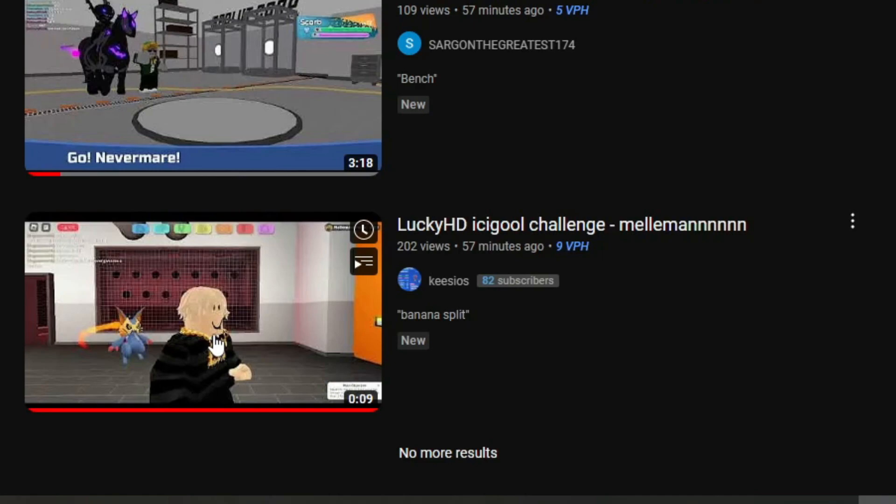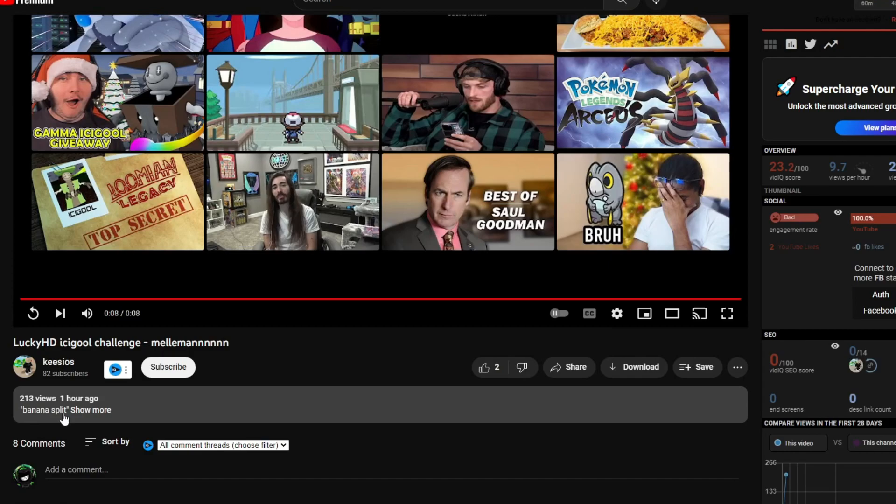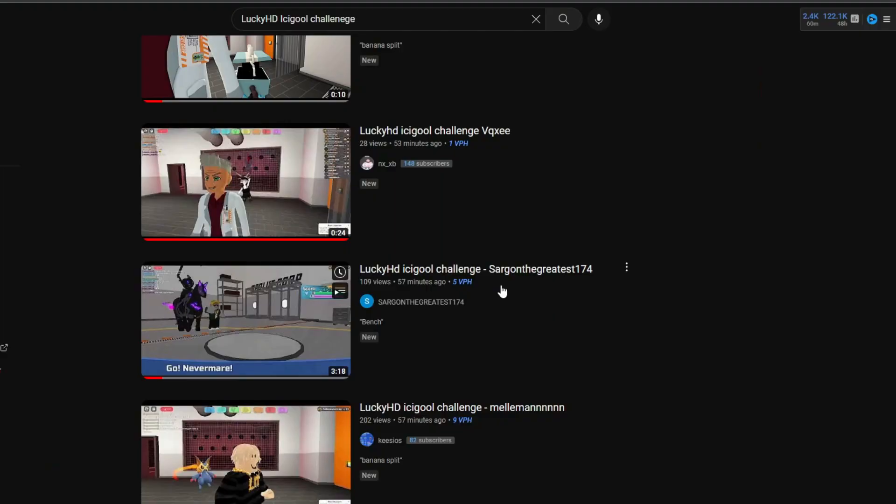The first submission we got was from this guy, and everybody thought he was gonna be the winner. However, the only problem is inside of the video, there is no mention of the text anywhere except for the description — even though inside of my video I said that you needed to record both the Icicle and the text.